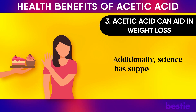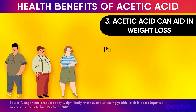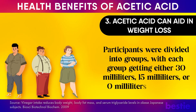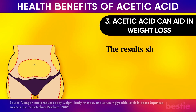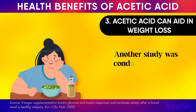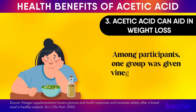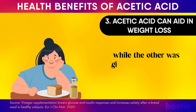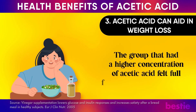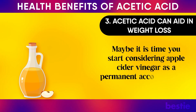Scientists have supported this. A study among obese adults found that participants receiving either 30 mL or 15 mL of vinegar had much lower weight and belly fat after 12 weeks compared to those who received 0 mL. Another study to verify acetic acid's role in promoting satiety found that the group given vinegar with a higher concentration of acetic acid felt full for a longer period of time compared to those given lower amounts along with white wheat bread. Maybe it is time you start considering apple cider vinegar as a permanent accompaniment to your meals — you can start by using it as a salad dressing.